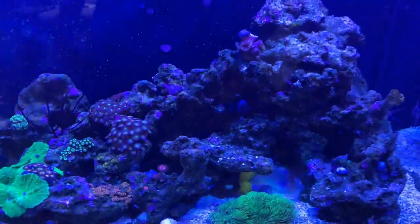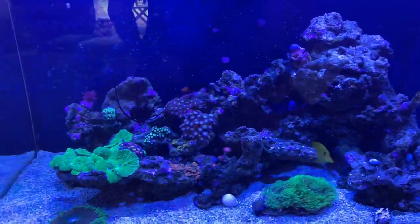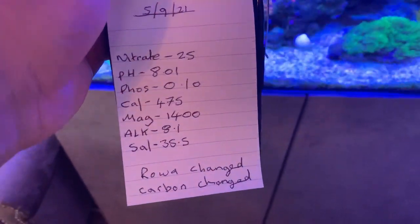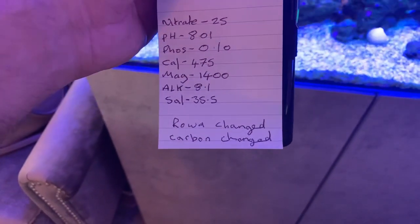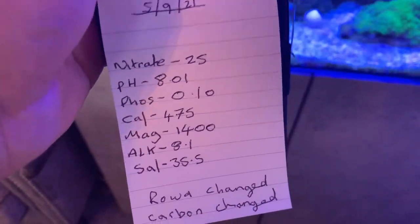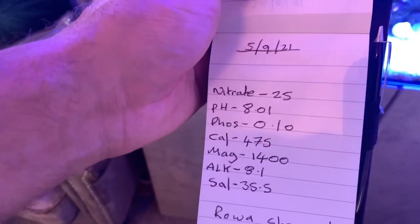Apart from that, the tank's looking good. I've done a water change this morning and done my testing — pretty similar to last week. Let's look at the parameters: nitrates 25, which is a bit high, but I always do the test before the water change. pH 8.01, phosphate 0.10 — I've changed my RO filter and carbon today, so that will bring it back down; it hadn't been changed for nearly two months, which would explain that. Calcium 475, magnesium 1400, alkalinity 8.1, salinity 35.5 — we've done a water change around 34, so that should balance out.